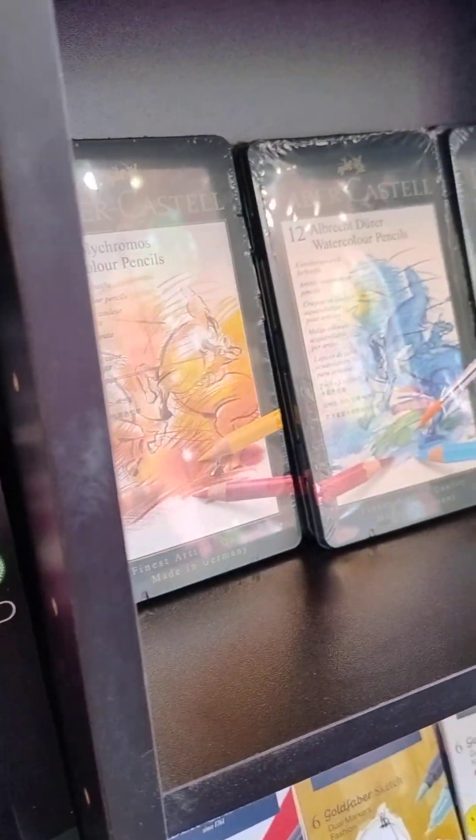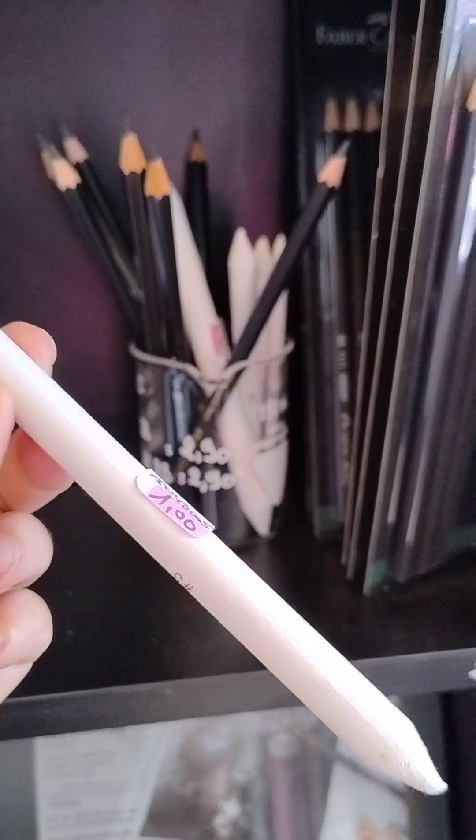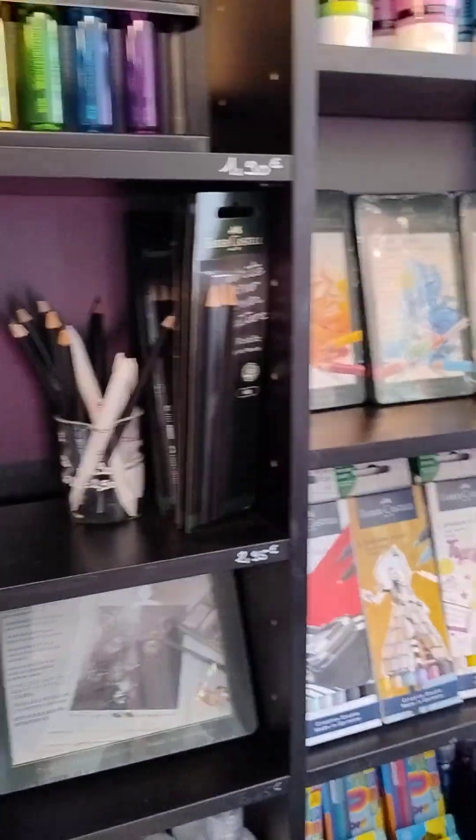And these are for erasing or changing your line. I'll discuss that also in another video about erasing and all of that.